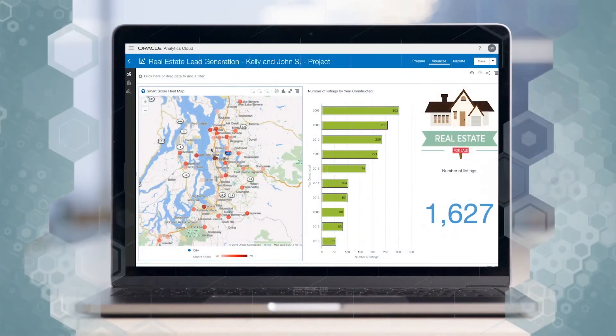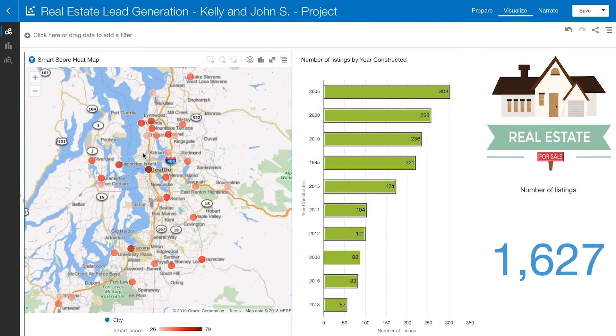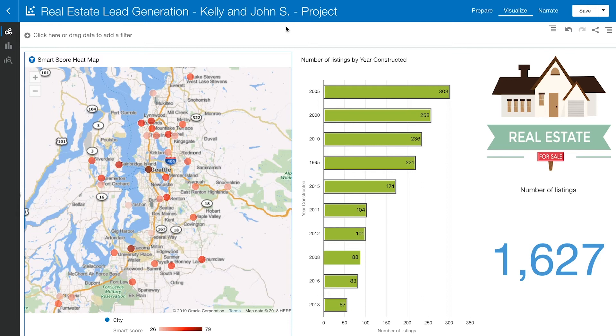Once the buyer fills out their preferences, OAC prompts a real estate agent with insight. On the first canvas we have a Smart Score based upon a heat map, a bar graph showing number of listings by year of construction, and an overall count of number of listings. The bar graph and count cover the overall Tacoma King County area. Based on the color of the heat map, Seattle appears to be the best area for our buyer, Kelly and John S.